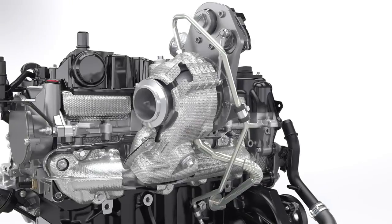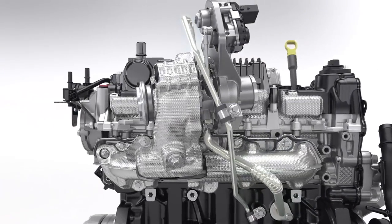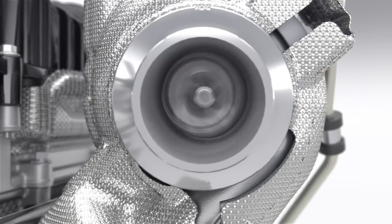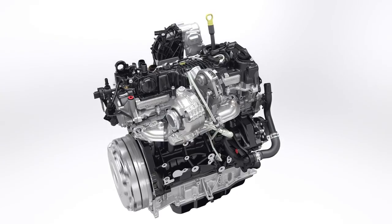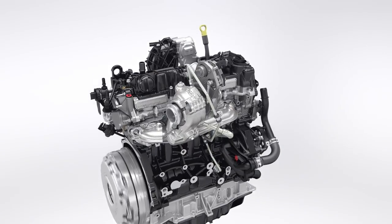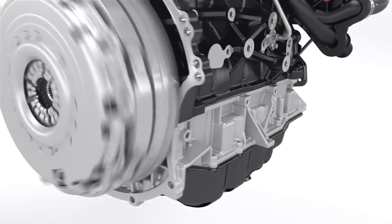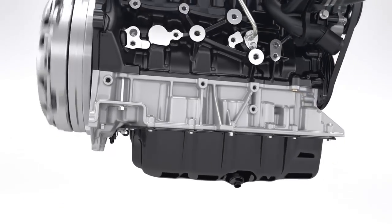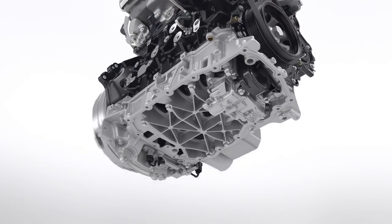A new compact low-inertia turbocharger reaches 245,000 rpm and is equipped with a special low-friction bearing. The optimized turbo design delivers increased low-end torque for better drivability. The engine has a specially reinforced structure for maximum strength and stiffness, and to help minimize engine noise.